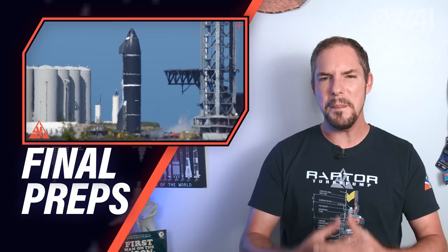This video is brought to you by Brilliant.org. Final preps for the SpaceX Starship orbital test flight are ongoing, but how long do we have to wait? How many more days until SpaceX is flight ready? Let's find out!